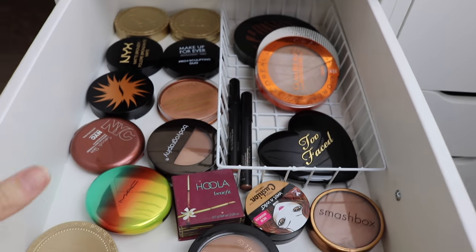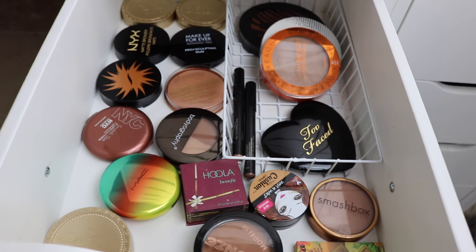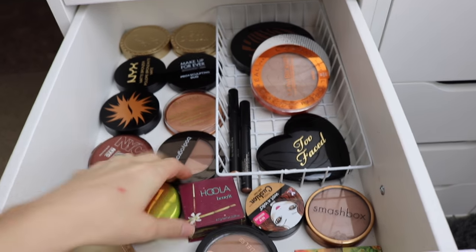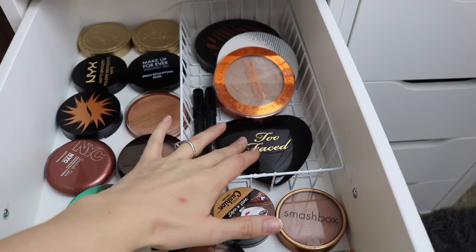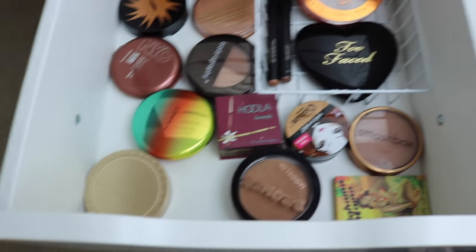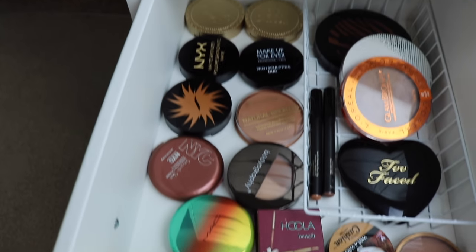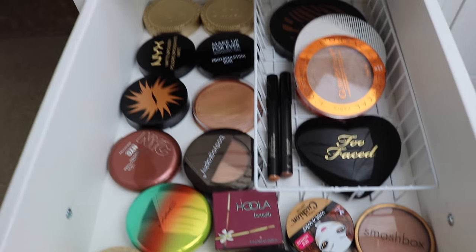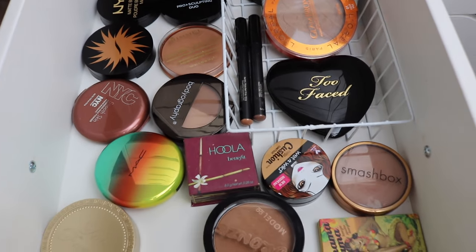This next drawer is one of the drawers that I am not really loving the way I have it set up, so this might change eventually. But this is where all my bronzers are currently. I put kind of some of the larger and awkward-sized bronzers in this little container here, and then I just kind of laid everything else flat so that it's easy to see what I have. I don't have a massive amount of bronzers but I really love all the ones that I do own. And that is my bronzer drawer.